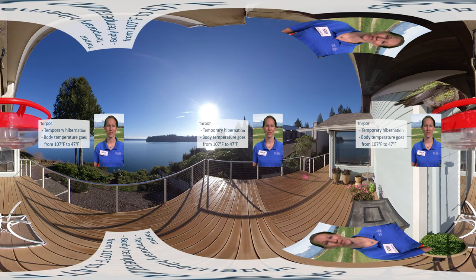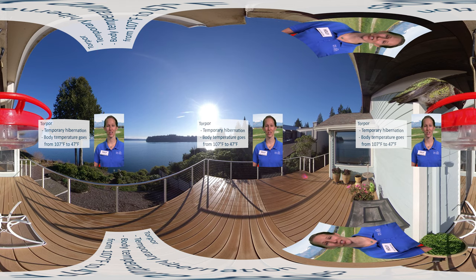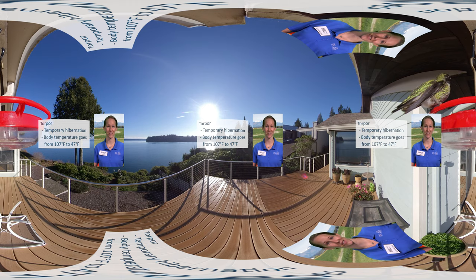Hummingbirds require so much food, in fact, that at night when they're unable to eat, they actually go into a temporary hibernation called torpor, in which their body temperature drops from the normal level around 107 degrees Fahrenheit to as low as 47 degrees.